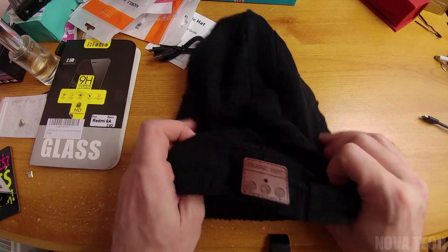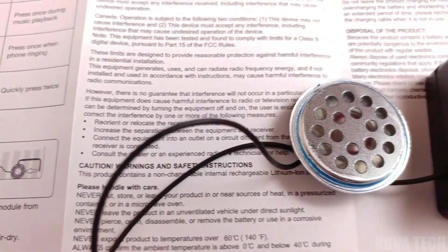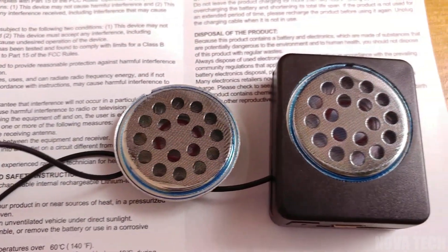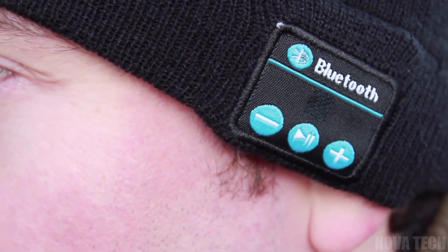Concerned about hygiene? The speakers in this hat are easy to remove and then the hat can be washed like any other beanie. This Bluetooth music hat also boasts stable connection at longer distances than competitors, Bluetooth 5.0, and longer battery life than other models, so you'll never be without your favourite tunes going out.